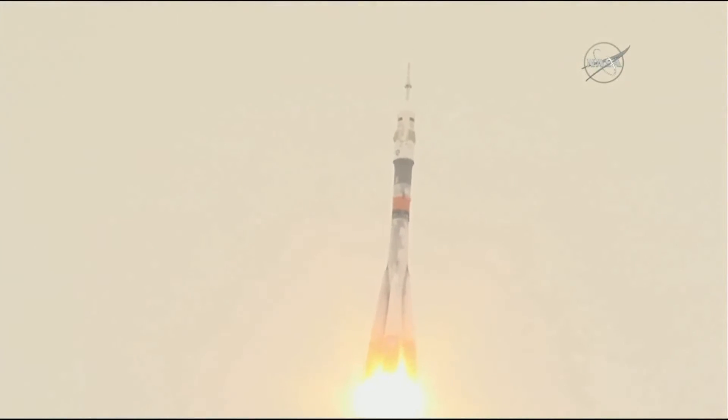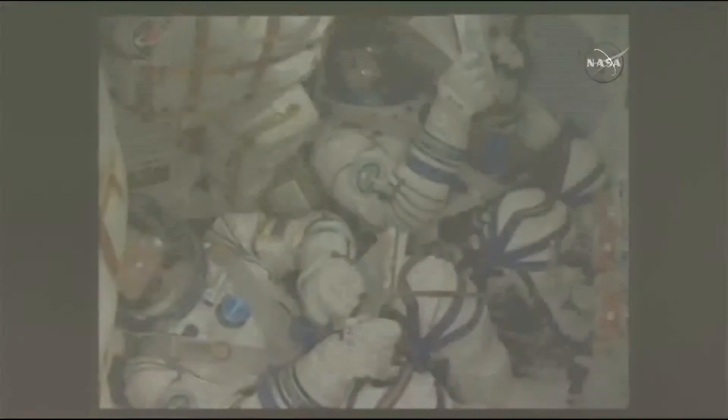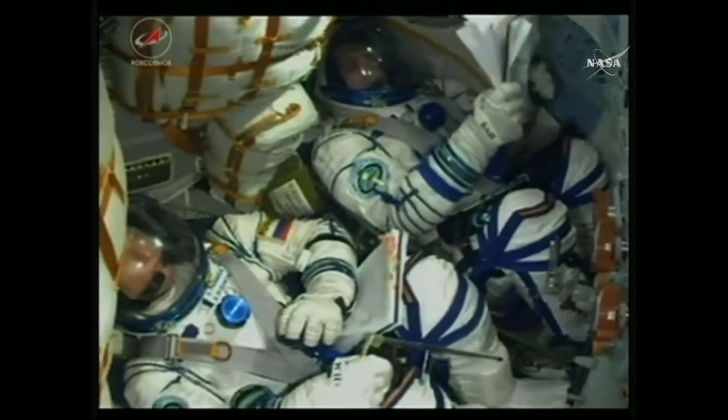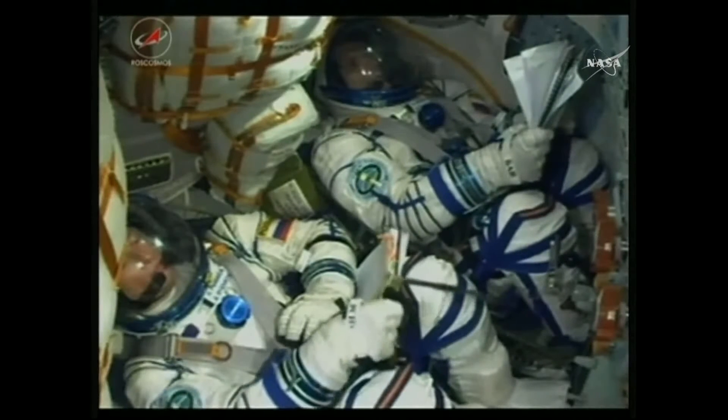Getting good calls from the teams out in Baikonur. Everything looking nominal throughout the flight so far. The first stage of the Soyuz delivering 930,000 pounds of thrust from those four strap-on boosters and single-core engine.